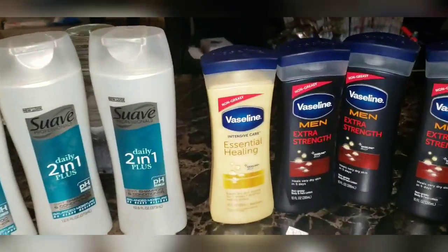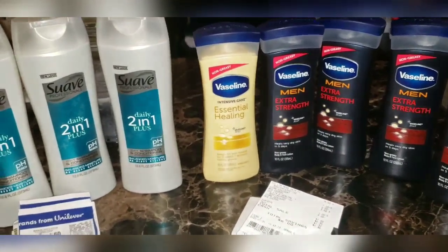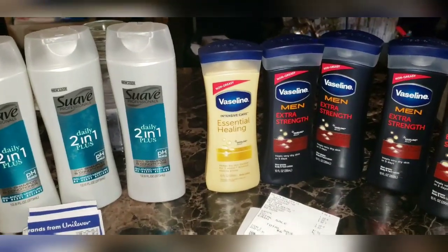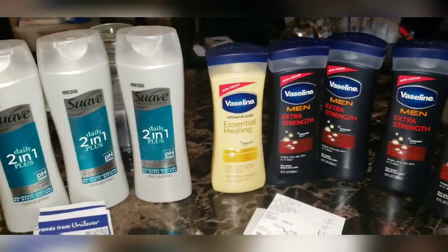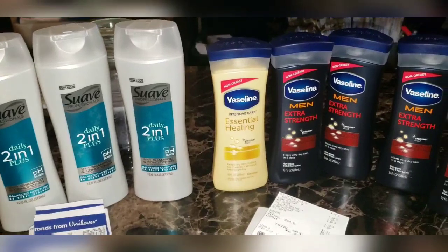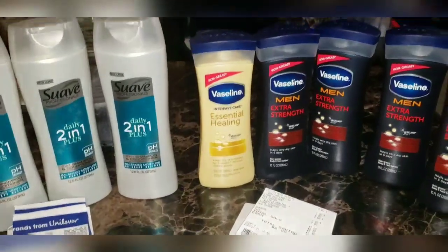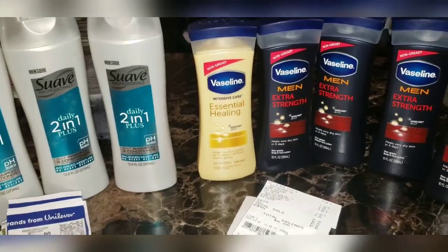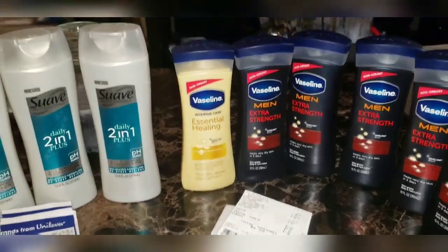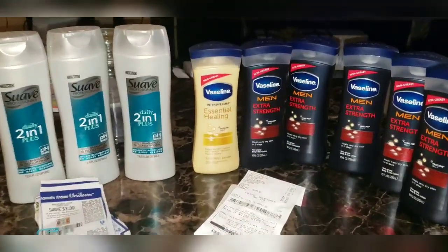Ladies and gentlemen, you cannot beat this hot deal and steal. Run to your local Dollar General if you have these paper coupons and digital coupons to execute on these hot deals and steals. If you want to do this deal more than one time, you'll have to create more than one account. Your kids have tablets, your brother, sister, aunt, uncle — everybody utilizing your products can help you by sharing their email or telephone number so you can create additional accounts, maximize your savings, and help your family toward financial growth and stability.